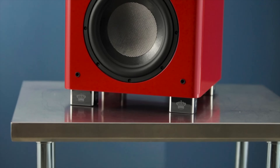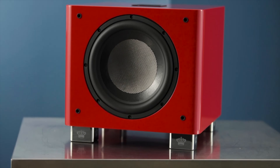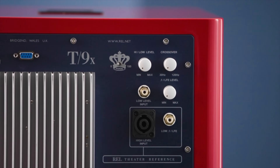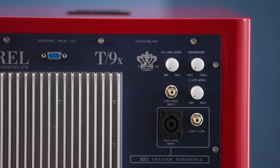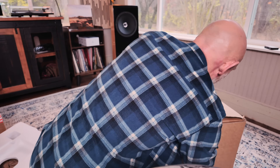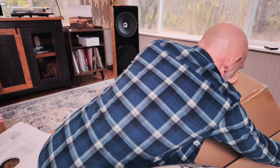Museum quality. I saw a video from John Hunter of REL just recently where he said this was a museum quality piece, like a work of art. When I took this REL T9X Special Limited Edition out of the box, I had to stop myself from drooling. It really is that beautiful in person.